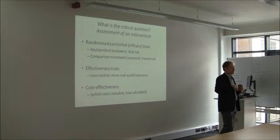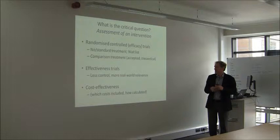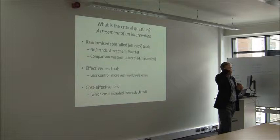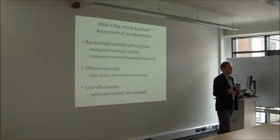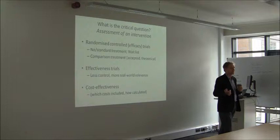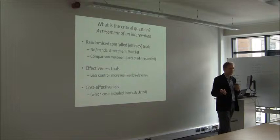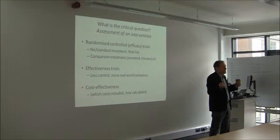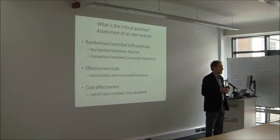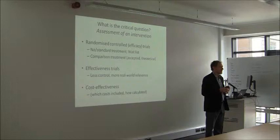Then there's effectiveness. Once you've shown that under controlled conditions what you're doing seems to work, the next question is: does it make a difference in routine practice? Chances are you won't get the same strength of effects. This is important when reading the literature because most of the trials you see are actually efficacy trials. When a regular clinician delivers it, they don't necessarily do it to the gold standard of your efficacy trial. With almost everything, including pharmacotherapy, it doesn't work as well in that context.